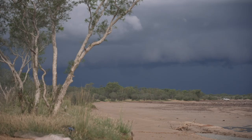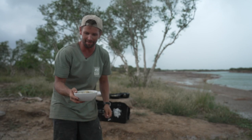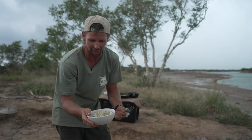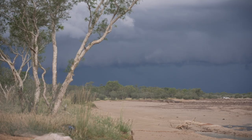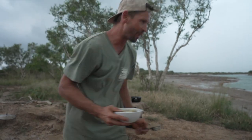Barra and cherubin curry — what a way to end the day. Those clouds over our shoulder are looking pretty nasty. We've got a storm coming, but we've got rice and an awesome barramundi and cherubin curry. Can't beat it.